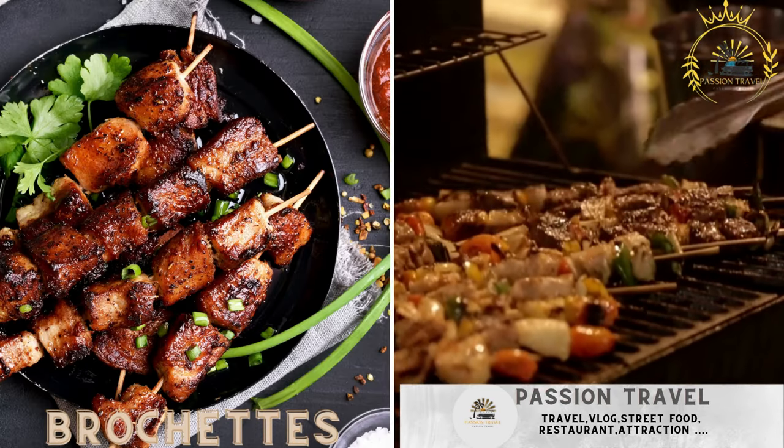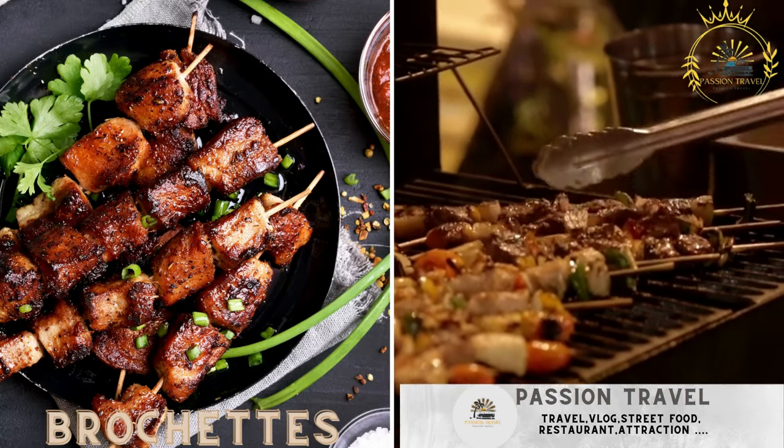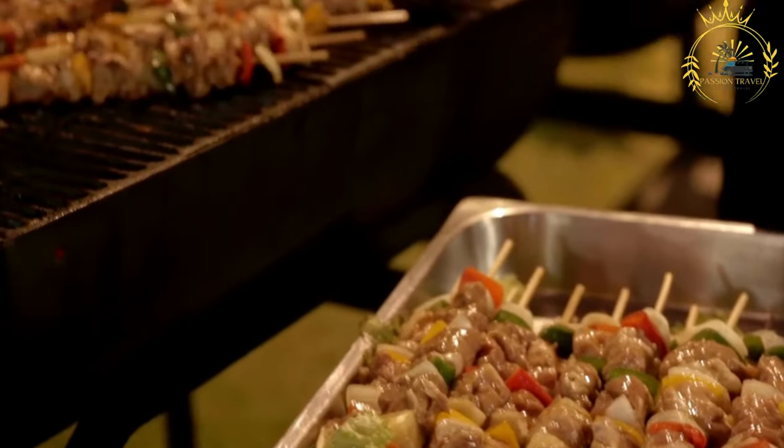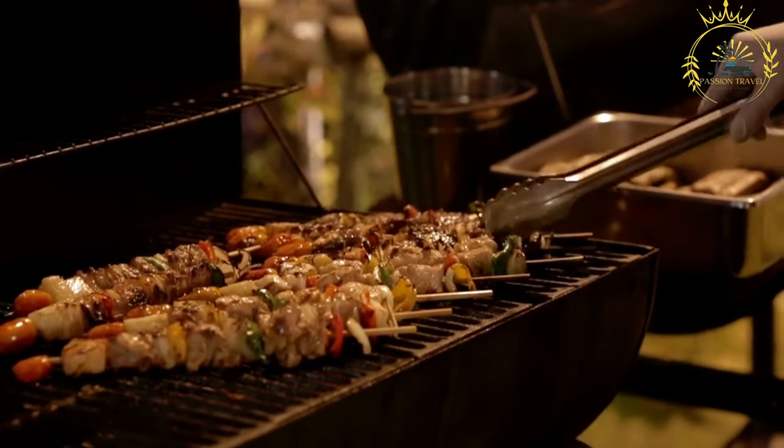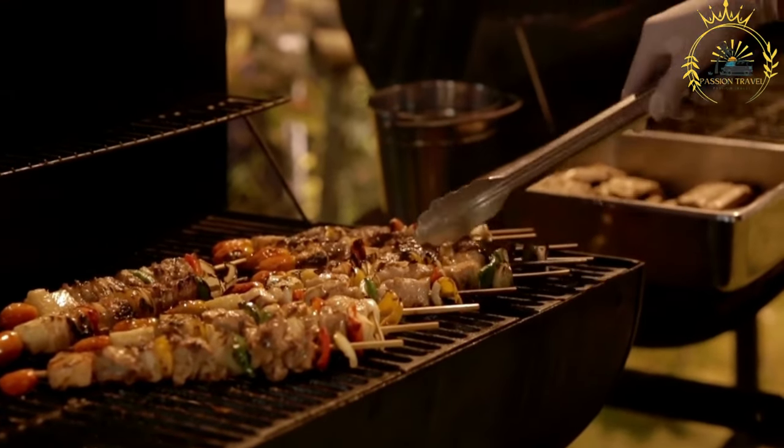Brochettes: skewered and grilled meat, typically made with beef, chicken, or pork. Brochettes, also known as skewers, are a popular and delicious street food found in many countries around the world, including Gabon.